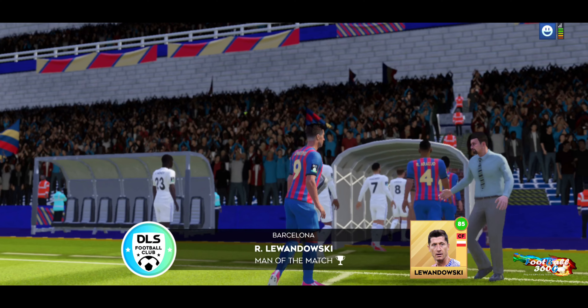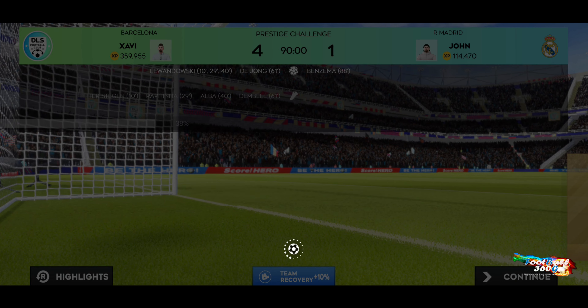Oh, fantastic effort from him. Well deserved — the man of the match award.